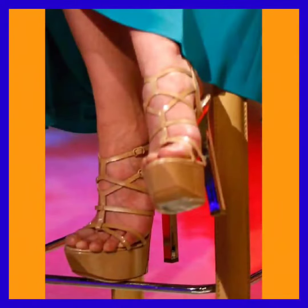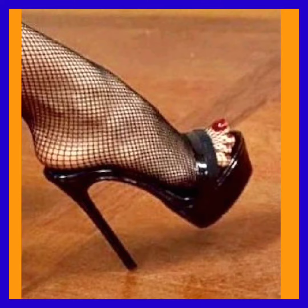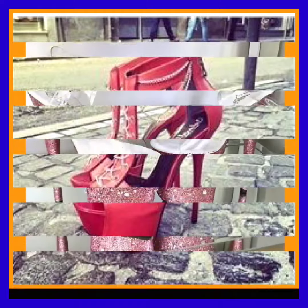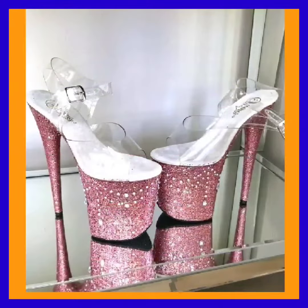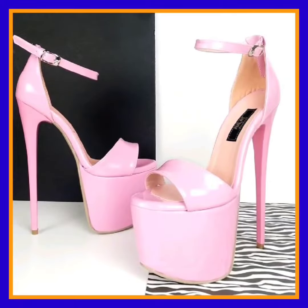Friends, if you want to buy them online, there are many websites from where you can buy high heel sandals — beautiful, stylish ideas in many colors.